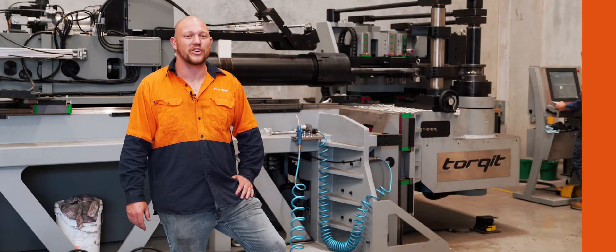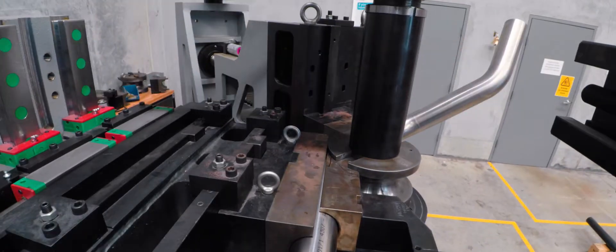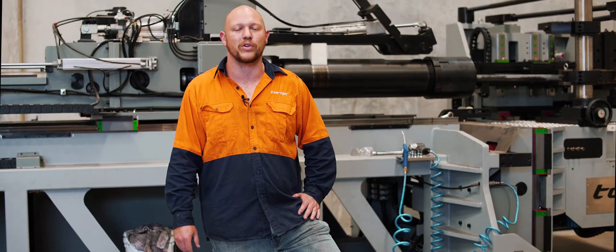So in conclusion, those are some of the best reasons that it's good to have the CNC mandrel bender here on site at Torque Performance for our development and building process.